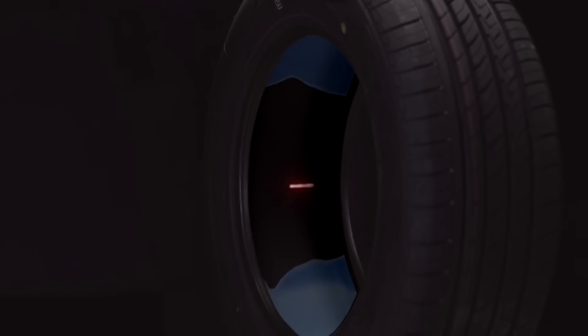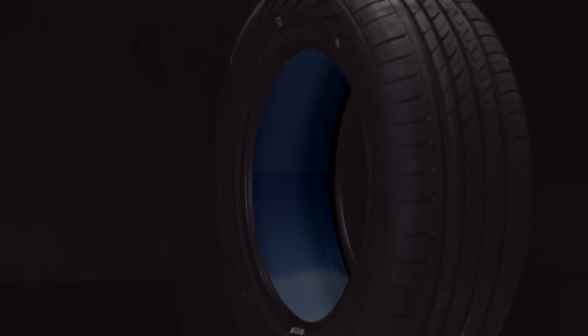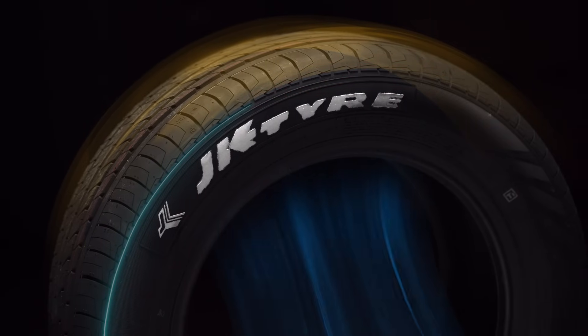Whenever you see this shield, you know there is a sealant on the inside of the tire. The sole job of the sealant is to block any air leaks.